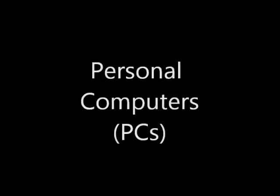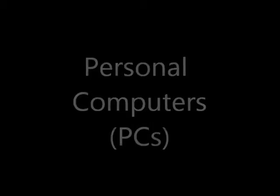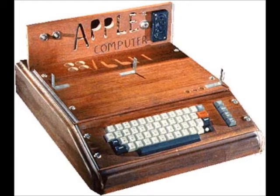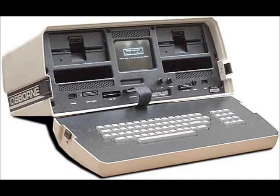In the early 1970s, personal computers or PCs hit the market. They included the Altair, the Mark VIII, and the Apple I. Around the same time, companies were also experimenting with the first laptop computers. Adam Osborne created the first laptop in 1981, which he named the Osborne 1. This computer had a 5-inch screen, a modem port, and a battery pack.